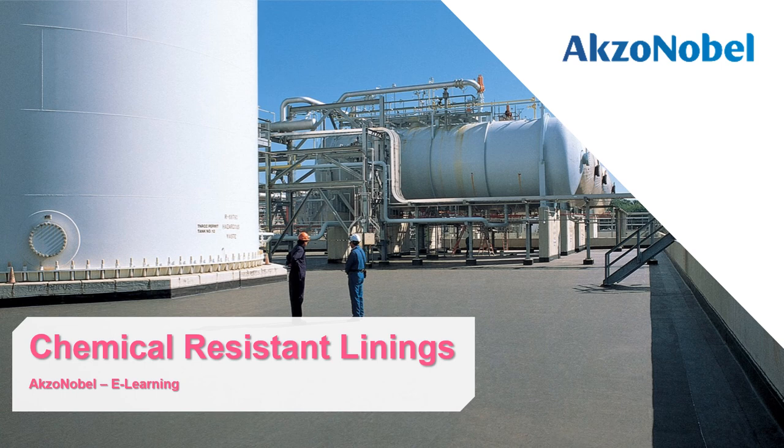This is the end of the chemical resistant linings AkzoNobel e-learning module. Thank you for your time.